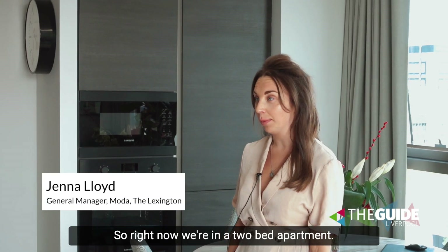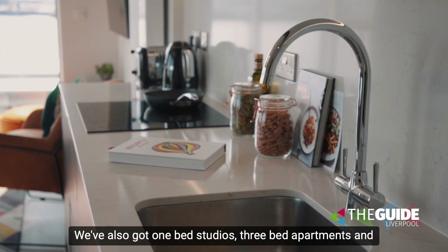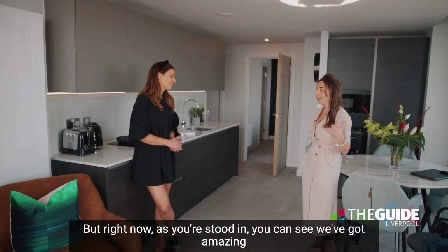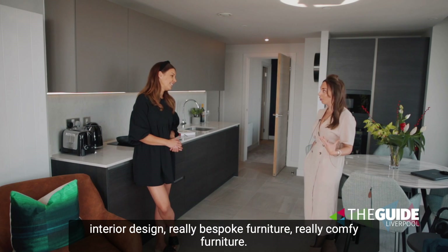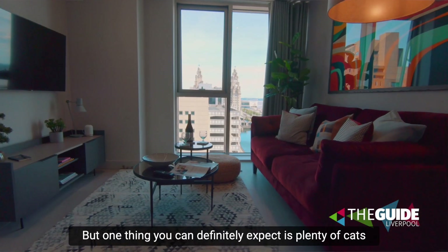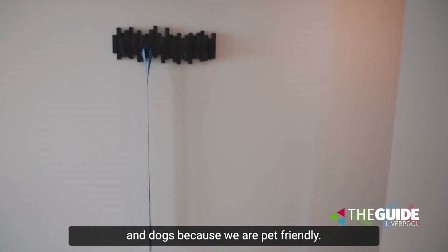Yeah, so right now we're in a two-bed apartment. We've also got one-bed, studios, three-bed apartments and penthouses available. As you can see, we've got amazing interior design, really bespoke and comfy furniture, so it really sets us apart. And you can definitely expect plenty of cats and dogs because we are pet-friendly.